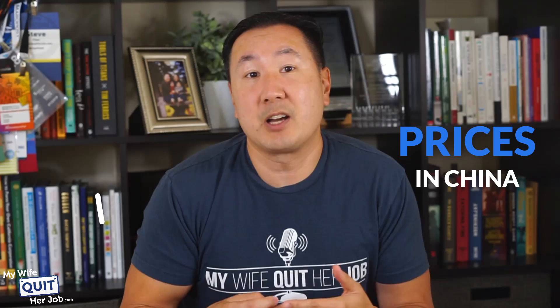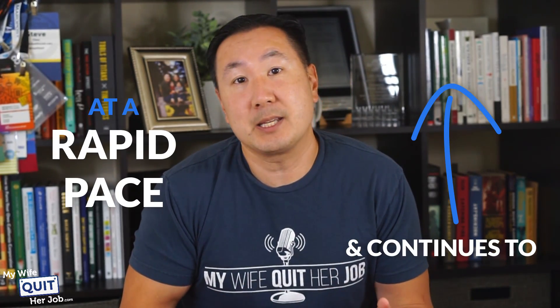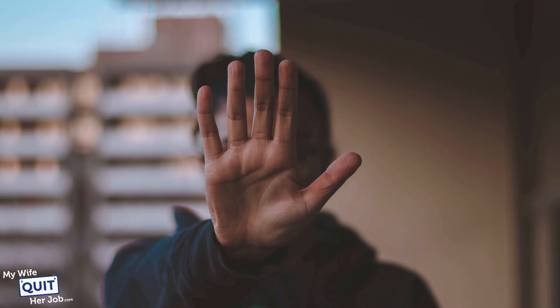For one thing, prices in China have gone up significantly over the years and continue to go up at a rapid pace. More and more of the Chinese workforce no longer wants to work in the factories, and those that remain are receiving significant raises. Now don't get me wrong, we still get most of our products from China, but there are some inherent disadvantages in doing so.